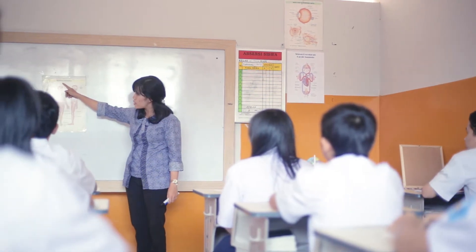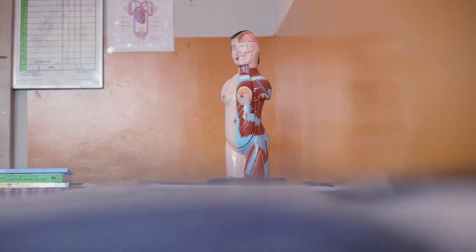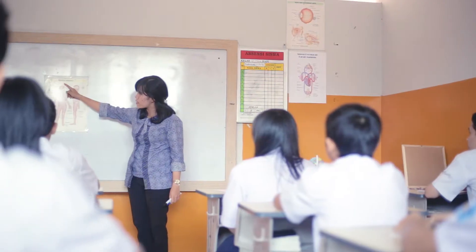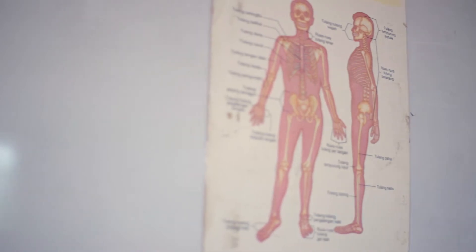Generally speaking, children and young learners acquire basic knowledge through books, videos, and anatomical and skeletal models. These conventional methods are indeed useful, but it does beg the question: are these conventional ways of learning the human body effective and sufficient?